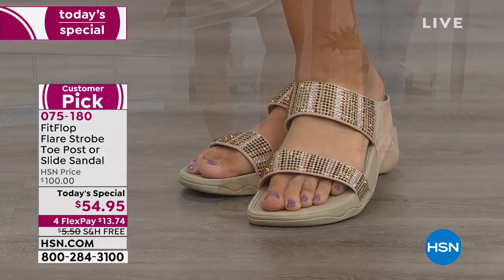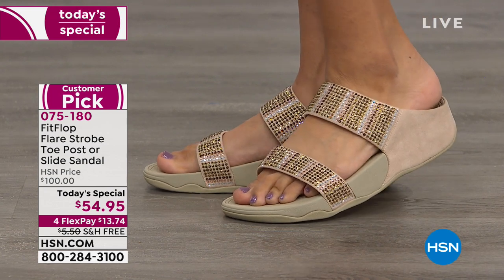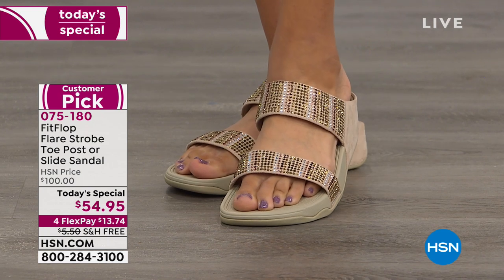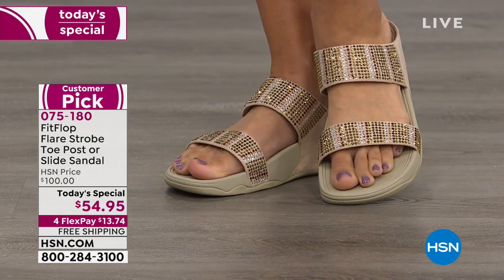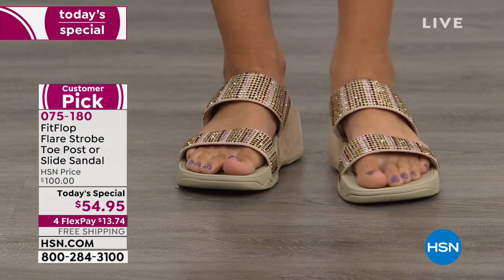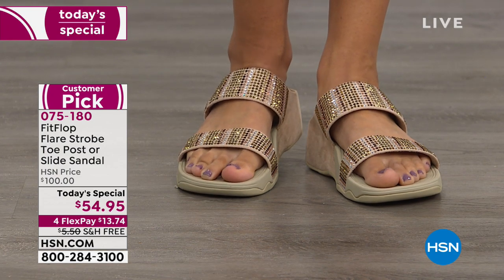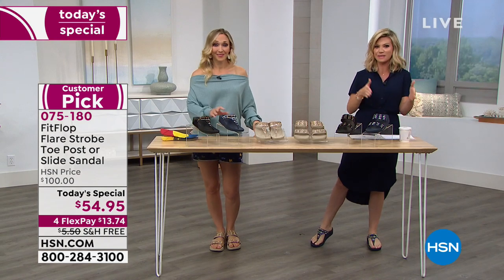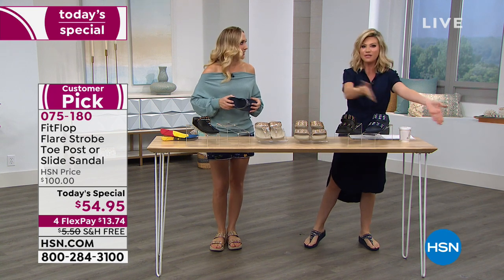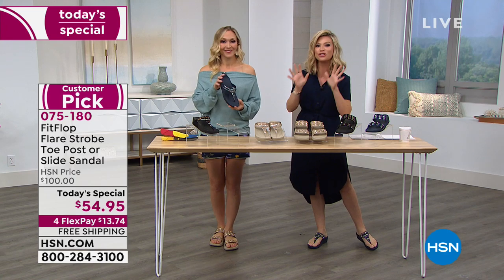Don't forget all of our FitFlops are free shipping and handling. You can find FitFlops everywhere in the major department stores and specialty boutique stores, but you're not going to find this price. It's never at $54. These are hundred-dollar-plus shoes day in and day out. It's like buying the latest and greatest model in a car at half off. Only here at HSN — limited edition styles done just for you.